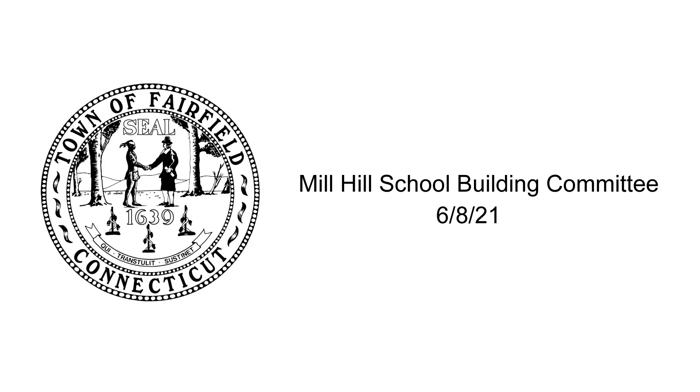Any questions for Rob? No, keep up the good work. Looks good. Yeah, appreciate it, Rob.